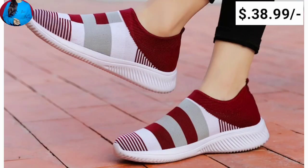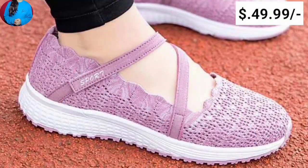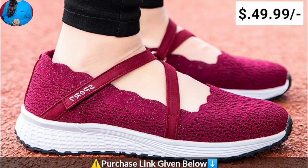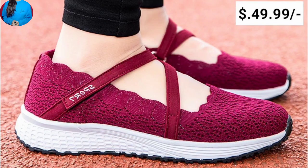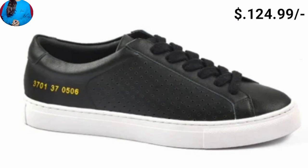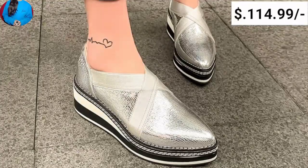Different price ranges you are watching here in this collection. So keep watching till the end so that you come to know about this whole beautiful collection — different types of colors, different types of designs you are watching here in this shoes collection.